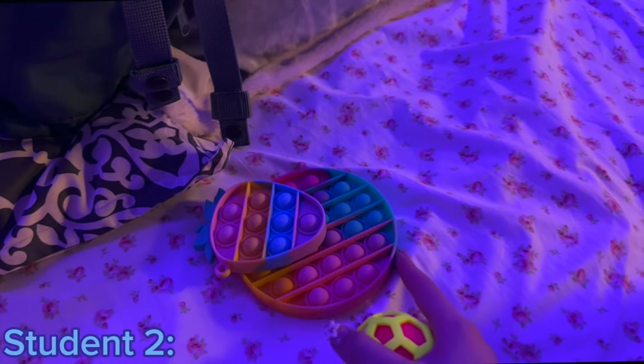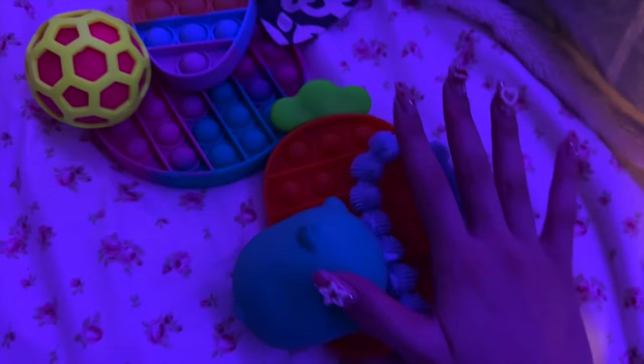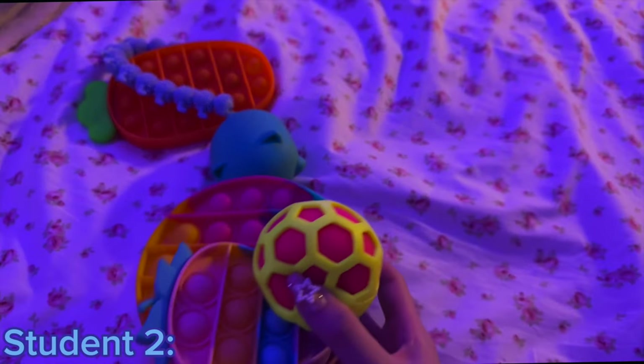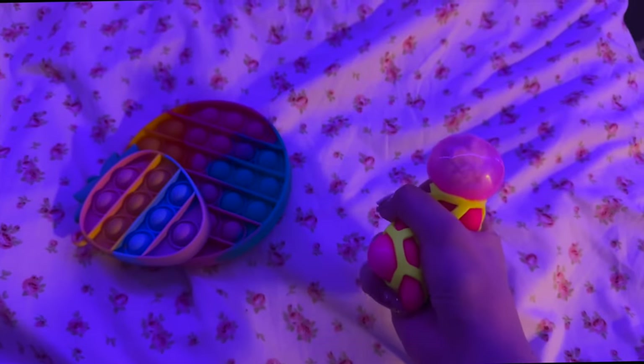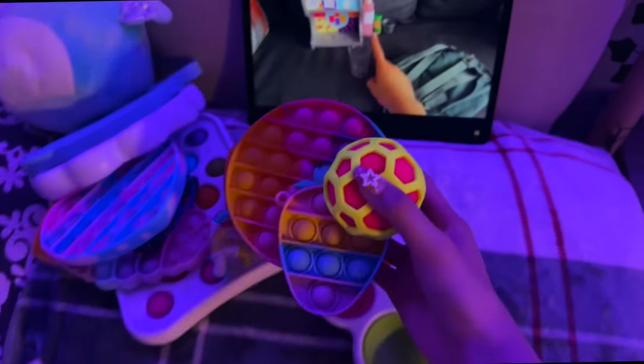Excuse me, do you have an offer for these three fidgets? I have an atomic needle, a mini pop it, and a circle pop it. I could offer you these three fidgets. Oh my goodness — and a carrot pop it! I've been looking for it for so long. They accepted! I'm so glad we got these fidgets.